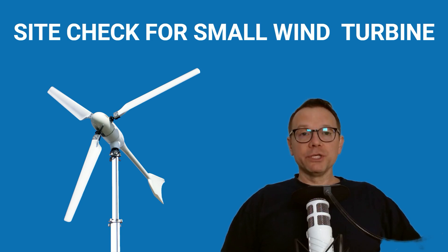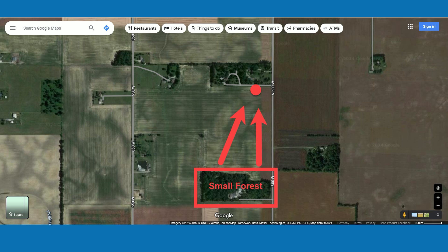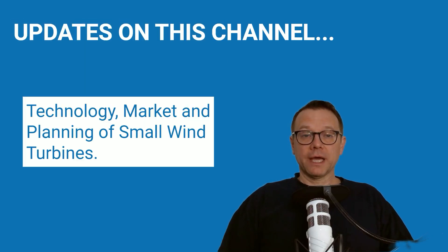Your wind turbine will be useless if you do not have a site where the wind is strong enough. I'm Patrick. As a neutral expert and author, my role is to honestly say when a small wind turbine makes sense at all. Not every private property or commercial site is suitable. After watching the video, you will know how to carry out a site check for your own property and whether the wind is strong enough.